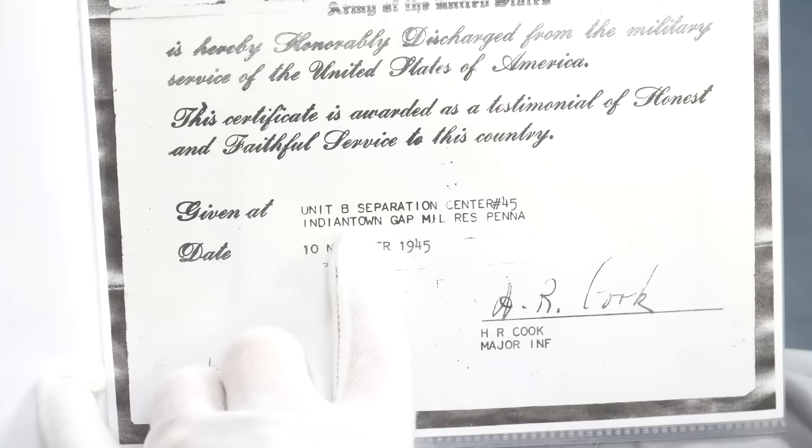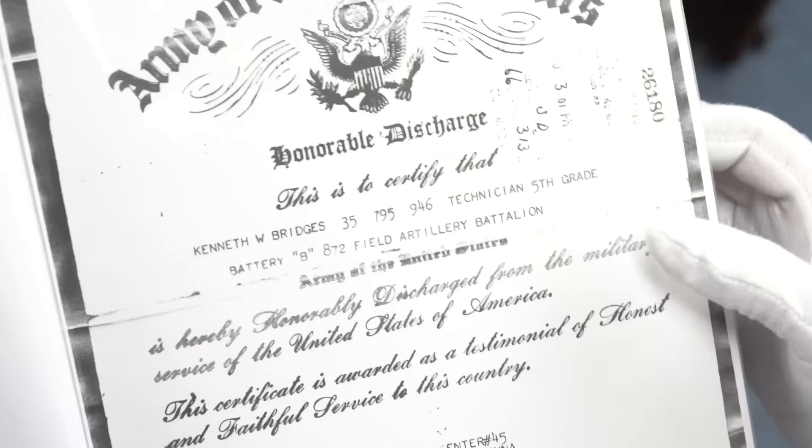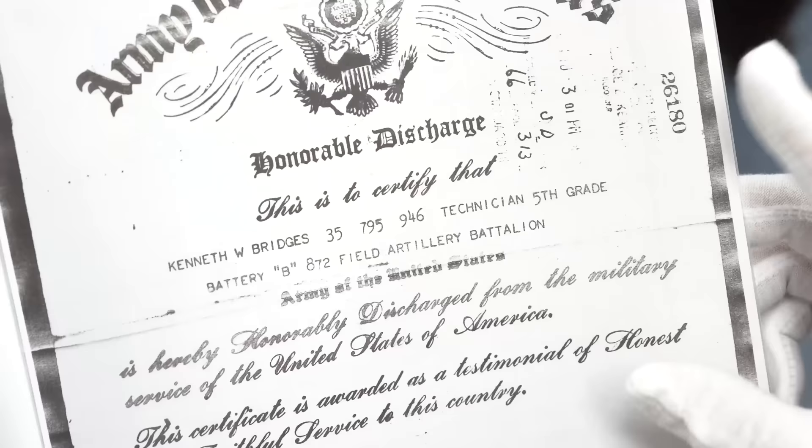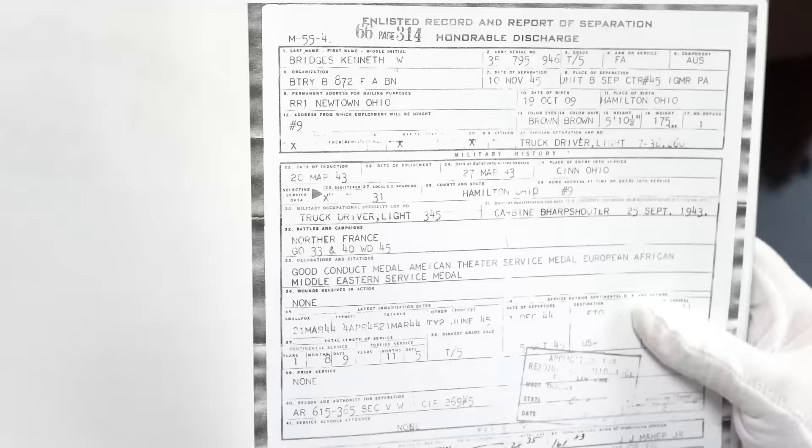Turning the page, we see his honorable discharge — it happened in November at Indiantown Gap, right here in Pennsylvania. He was part of a field artillery battalion. I mentioned the 66th Division, but what he actually did was he was a truck driver — technical fifth grade, which back then meant something very different than high technology in weapons.